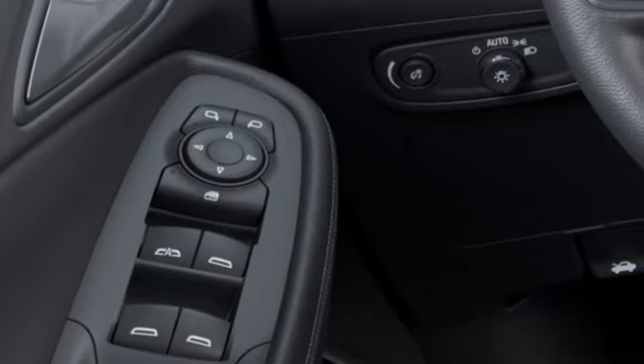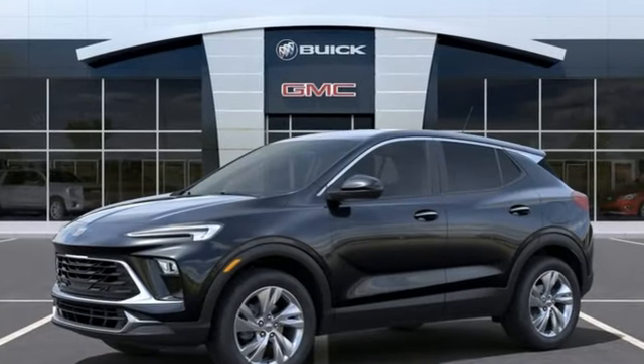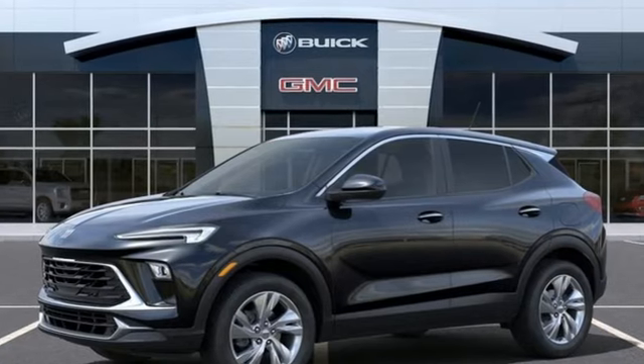Experience a different kind of luxury with a Buick. There's even more to see in person — take it for a test drive today.